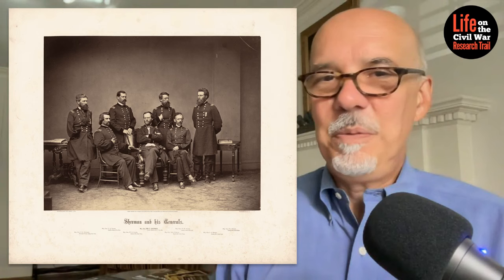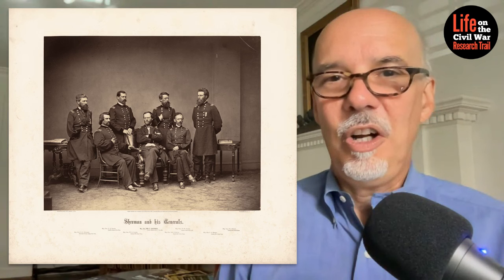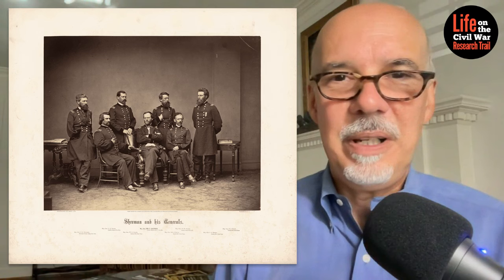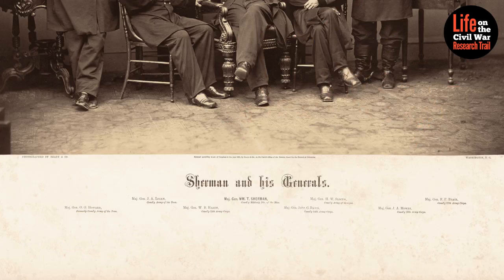This image here is probably known to you students of the Civil War — General Sherman and his staff. This particular image is a large-sized albumin print that is part of the collection of the National Portrait Gallery. I've seen it in person and it is absolutely amazing — literally in pristine condition, wonderful images of Sherman and his generals. The image is beautifully mounted on a piece of cardboard, and on that cardboard is listed 'Sherman and his generals.'